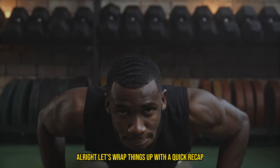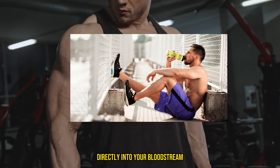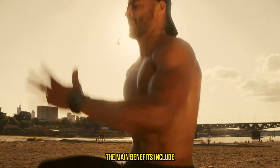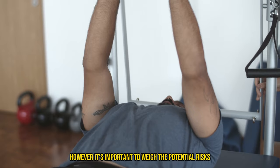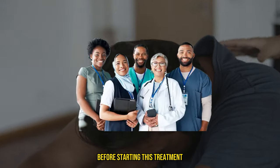Let's wrap things up with a quick recap. IV therapy for muscle recovery involves delivering a mix of essential nutrients directly into your bloodstream, ensuring rapid absorption and hydration. The main benefits include faster recovery, reduced muscle soreness, and enhanced overall performance. However, it's important to weigh the potential risks and consult with a healthcare professional before starting this treatment.